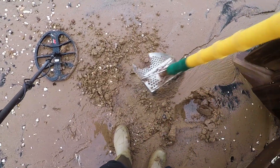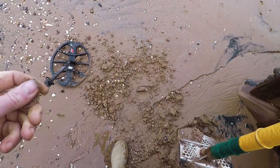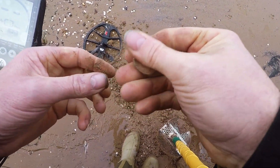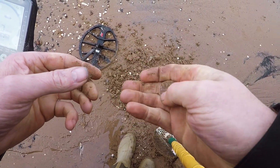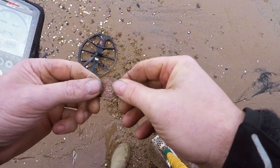We got a coin, but it's a modern 2p. Let's see — oh, it's George the Sixth halfpenny! Can you beat halfpennies?